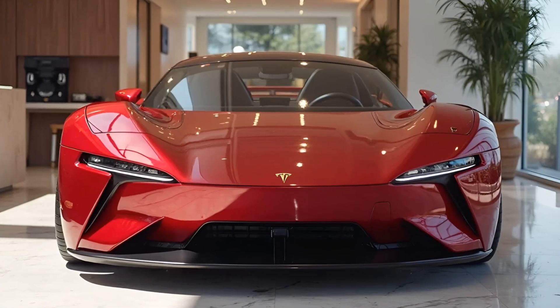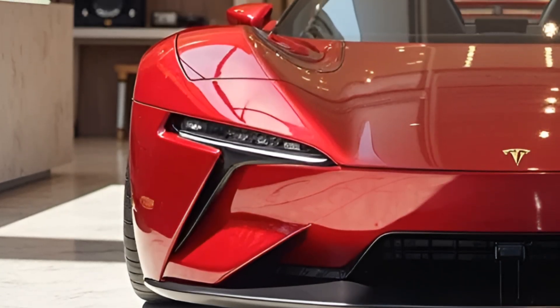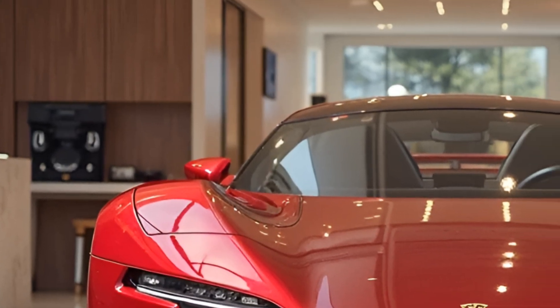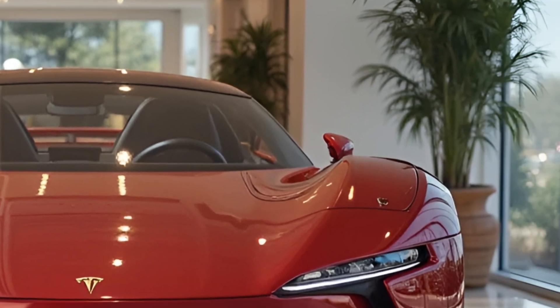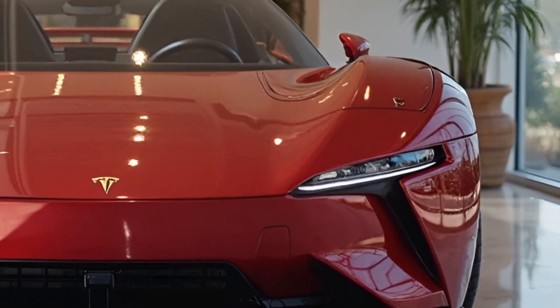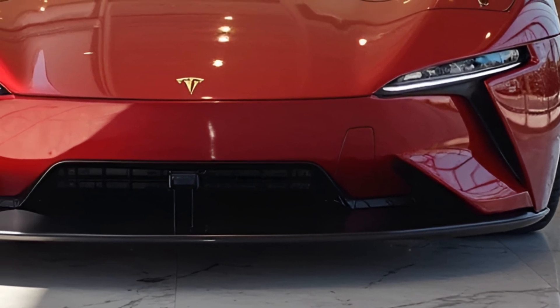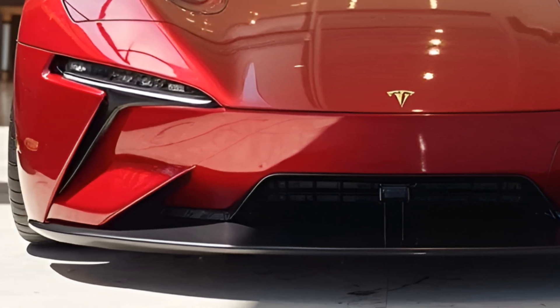The long-awaited second generation of the Tesla Roadster is poised to redefine expectations for electric performance vehicles. Set to launch in 2026, the new Roadster seeks to merge cutting-edge technology, awe-inspiring performance metrics, luxury, and sustainability, positioning itself as a benchmark in the electric sports car segment.